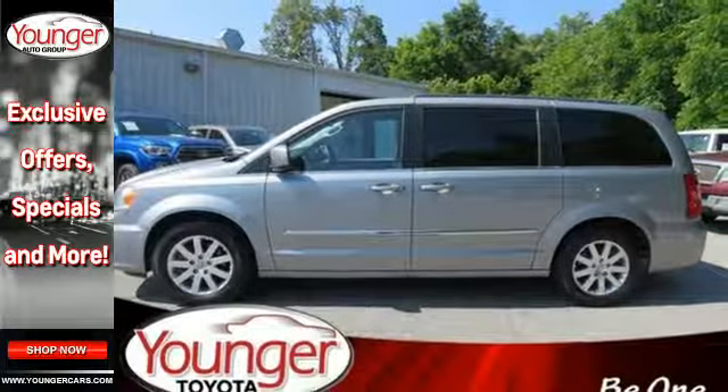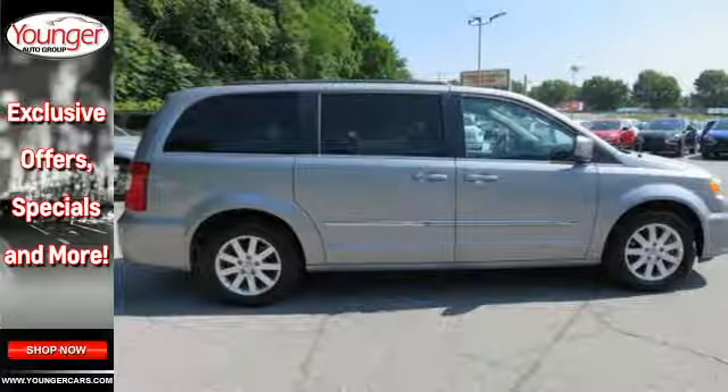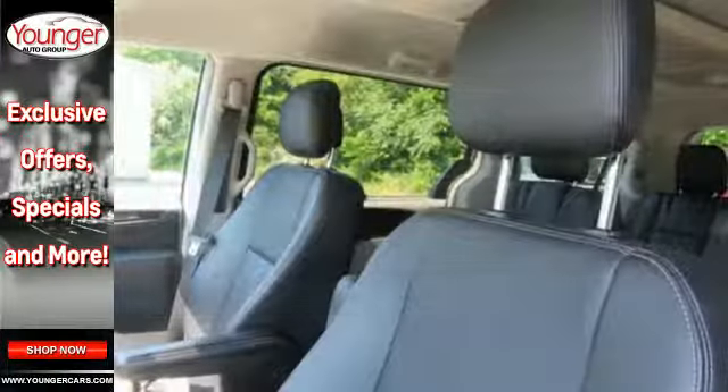Plus it has the Uconnect system, leather-trimmed seats, three-zone temperature control, and a power liftgate. This Chrysler Town & Country is focused on your family.